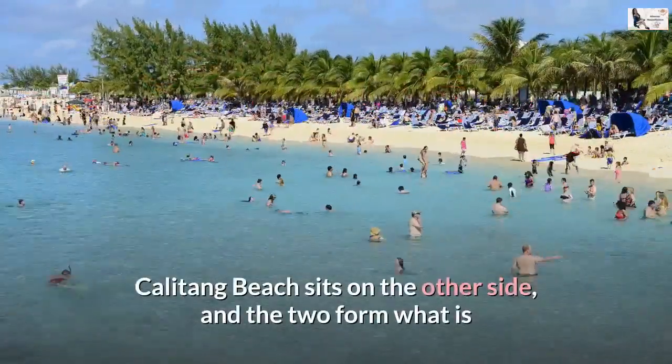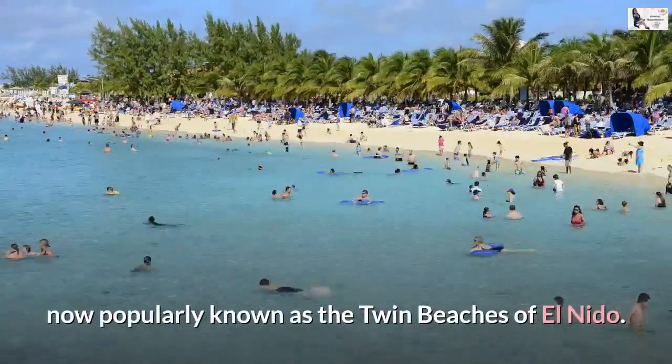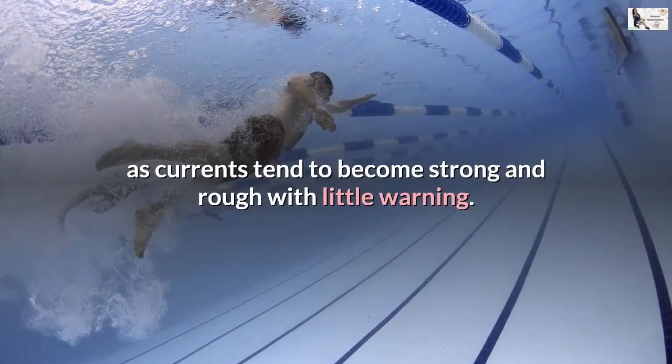Calatang Beach sits on the other side, and the two form what is now popularly known as the twin beaches of El Nido. Visitors are not advised to swim far from shore in Nakpan as currents tend to become strong and rough with little warning.